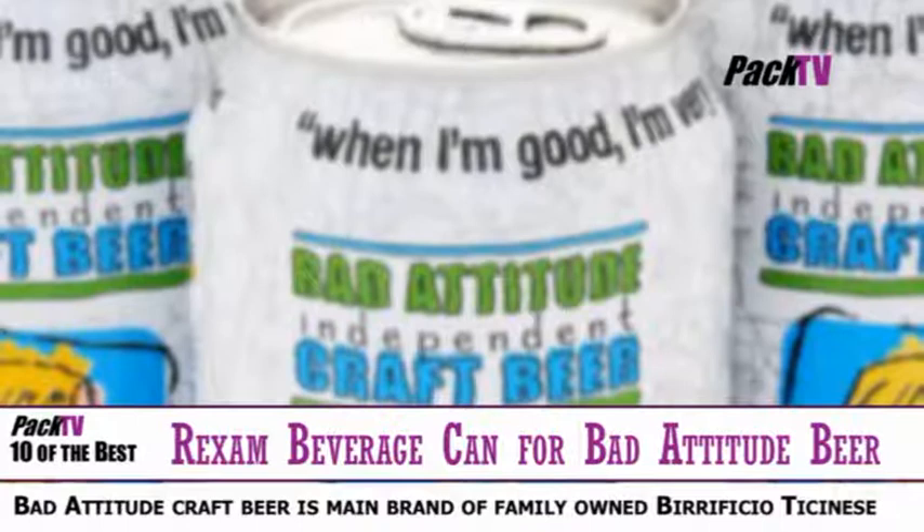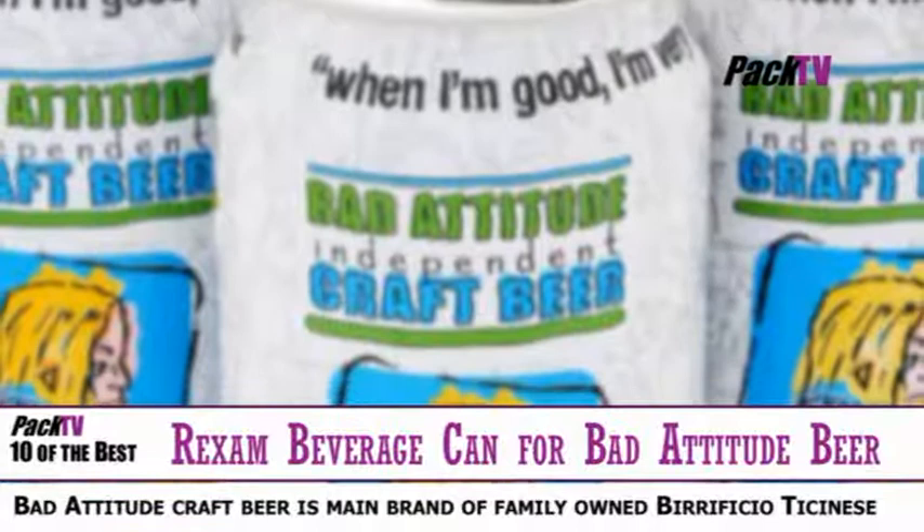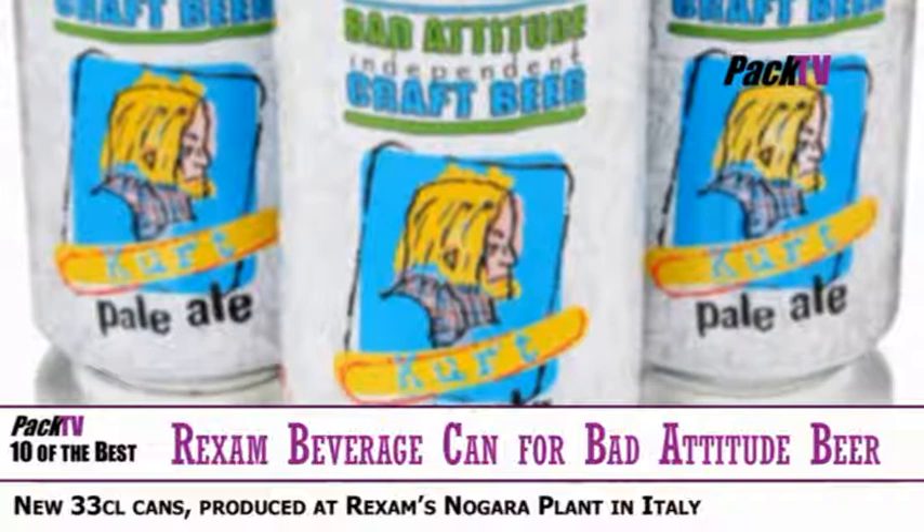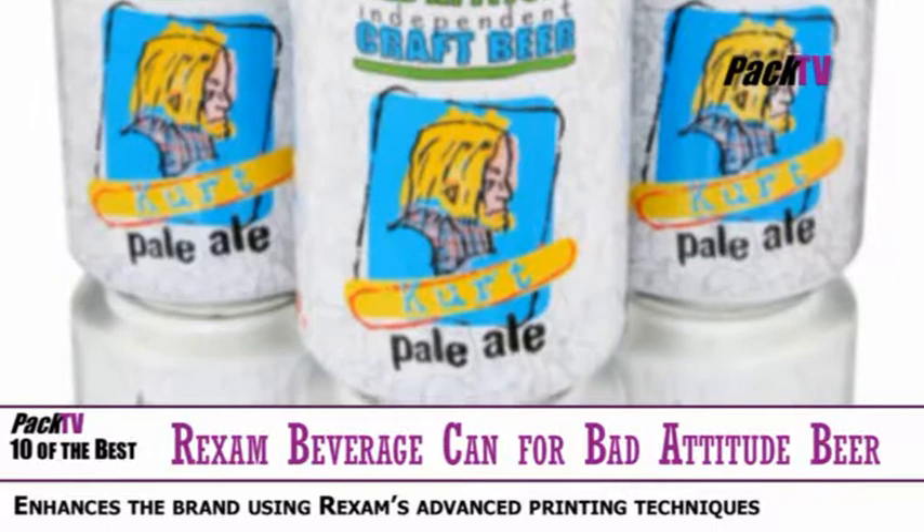Wrexham Beverage Can has been chosen by Swiss microbrewery Birrificio Ticinesi to repackage their Bad Attitude craft beer and enhance their unique design, allowing Wrexham to become one of the few can manufacturers to produce packaging for European craft beers. So the next time you're in a Swiss or Italian bar, go in and ask them if they've got a bad attitude and see what happens.